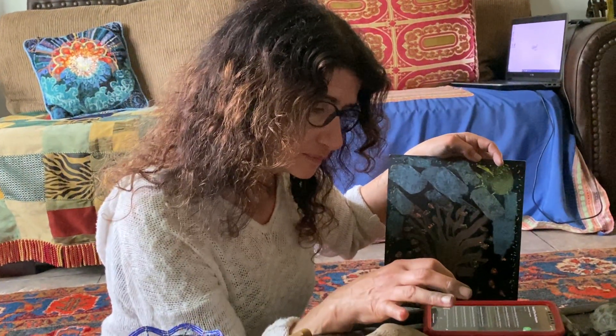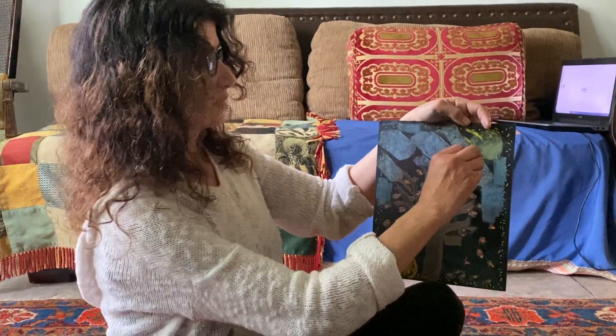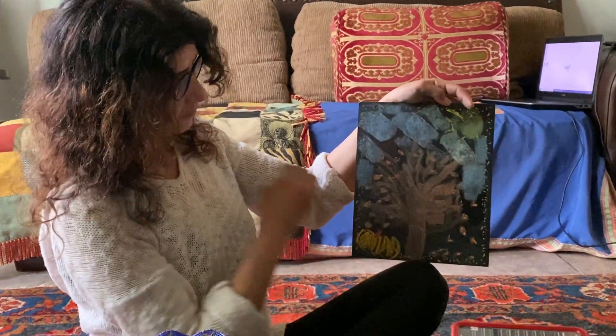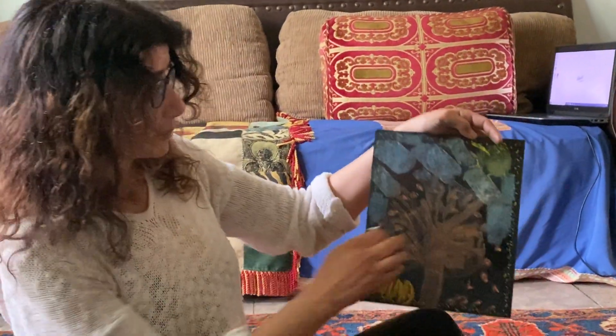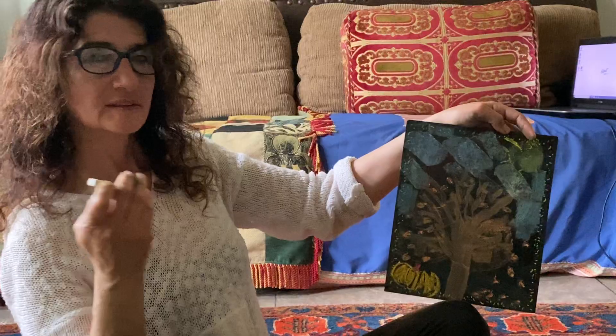Now we're going to listen to Vivaldi's l'automne — one more season after that. You can listen to the whole Vivaldi at home — ask your parents to listen to it. But what I put here, you can feel in the music: you can feel the wind blowing and taking all the leaves away.